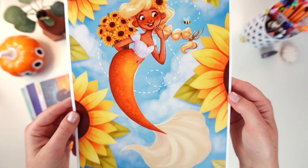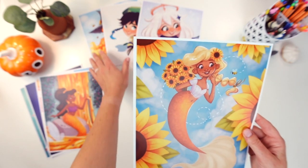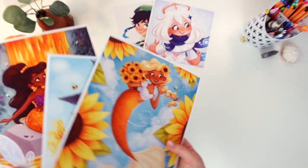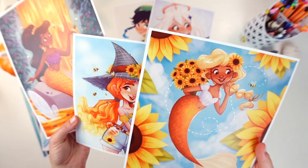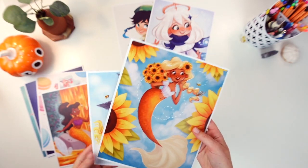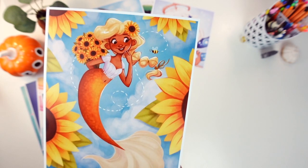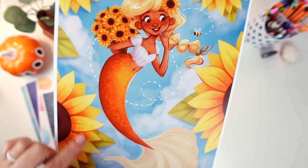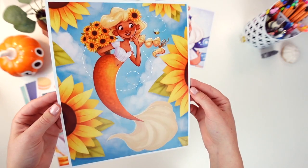Next is the Sunflower Mermaid — another one with bees in it. She kind of matches with Izzy and the Honey Mermaid; they all have a lot of bees in the prints. If you're into bees these are the ones for you. The sunflowers especially turned out really nice on this one. The textured brushes look super nice and the colors just really pop.